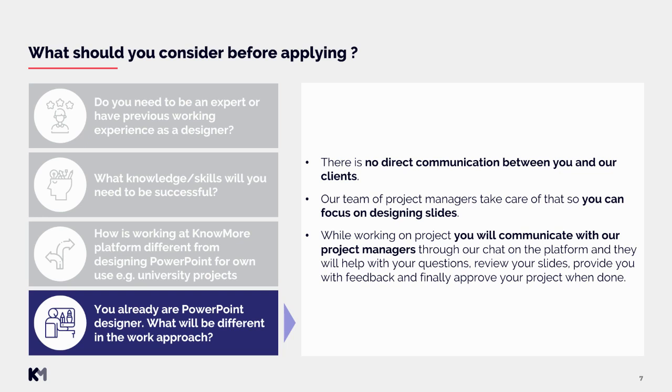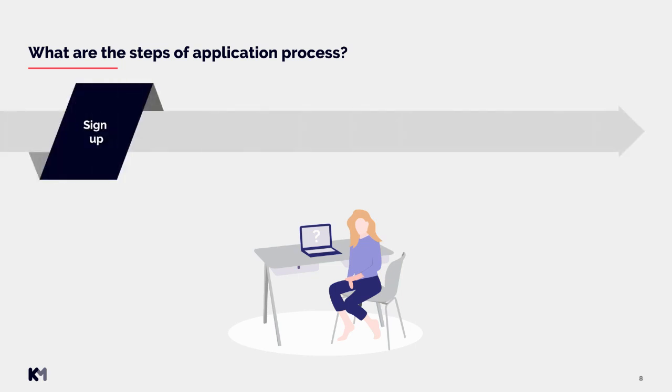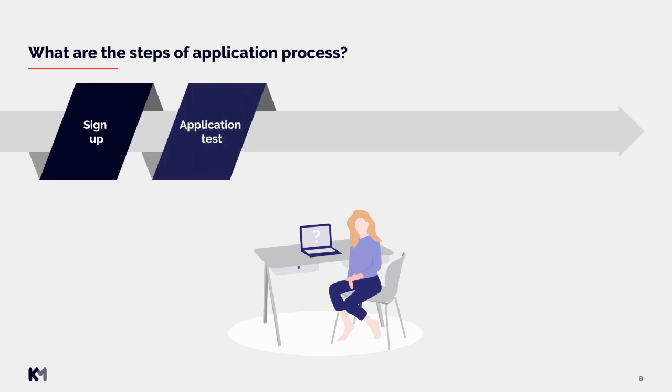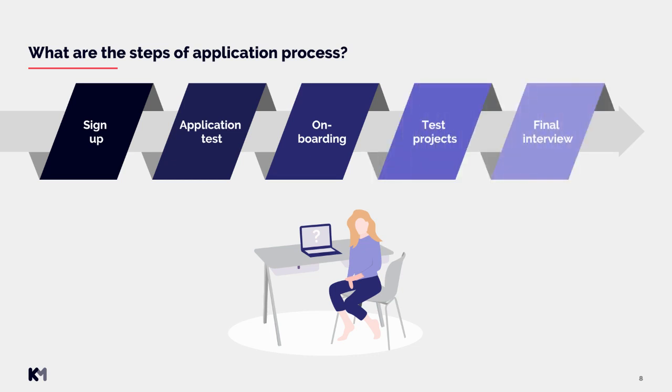You might be wondering: what are the steps of the application process? First, you need to sign up. Then you go through an application test, followed by our onboarding call, test projects, and finally you have to attend our final interview. We will now go through all these steps in depth to really help you know what to expect.